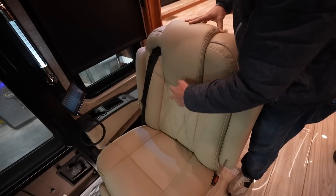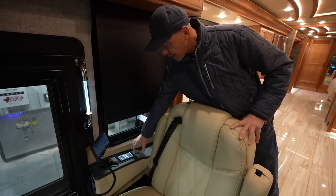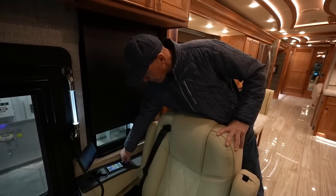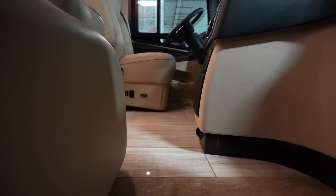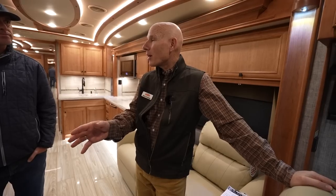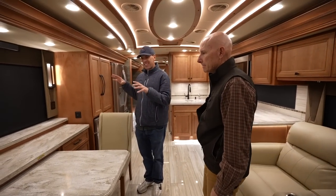The black accents on the dash frame your view outward — with the black side rails it gives you a nice expansive view of the road and a clean look. I really like the large diamond-style stitching on the captain's chairs. The passenger has a navigation screen, a cup holder, and a touch-screen panel to control the step cover, fans, and lighting, plus USB ports and wireless charging. It's nice to have that second set of controls so the passenger can manage amenities without distracting the driver.